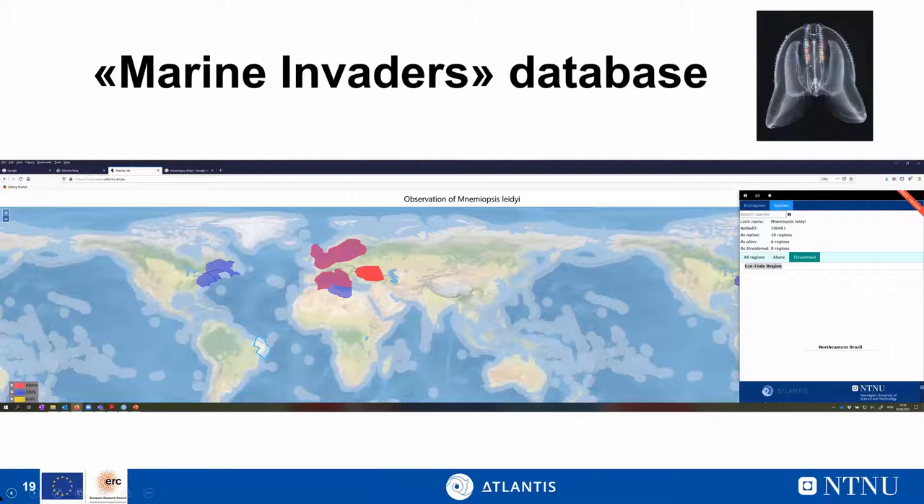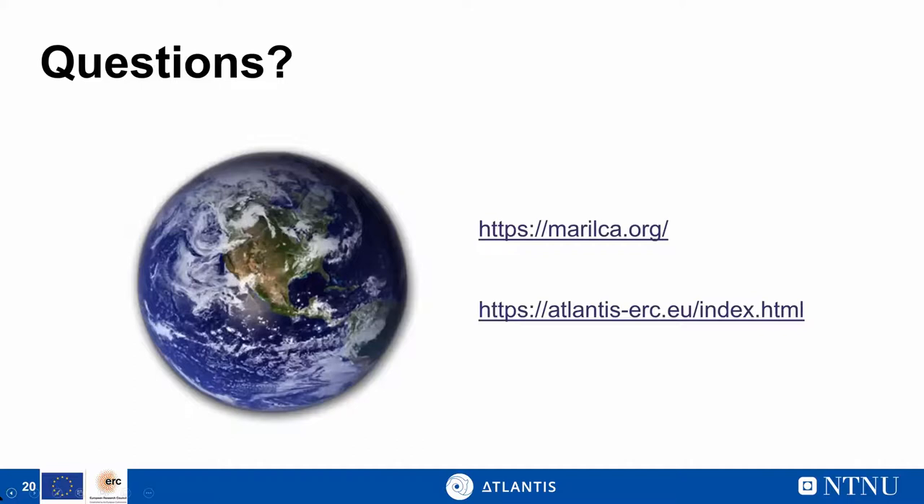We are building a database for marine invasive species based on existing databases that list invasive species but don't provide geographic information. We want to know where these species are native, where they end up, and which native species are affected by them. That preliminary database is the foundation for developing a model for invasive species in life cycle assessment. That concludes my presentation — thank you very much for your attention, and I'm happy to answer questions.